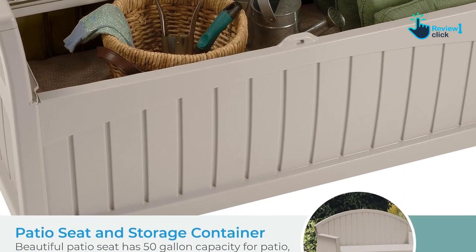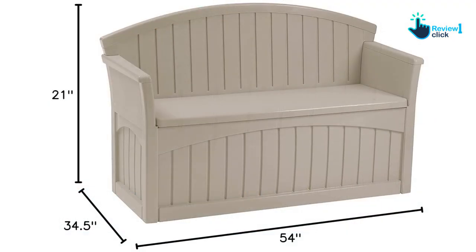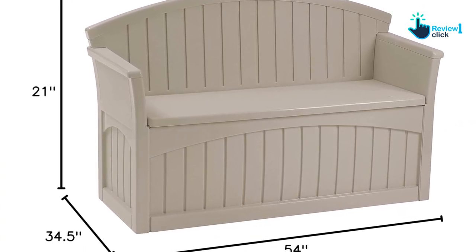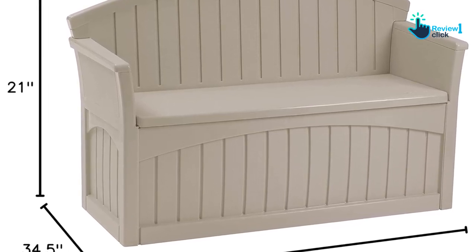On to the storage part, these patio seats have a compartment that covers all the sides, so much that no ray of sun or drop of water can touch the stowed goods. Because this bench is highly compact and won't take up much space, the sitting space might seem a bit narrow. However, the overall build of this storage bench is spacious and comfortable.